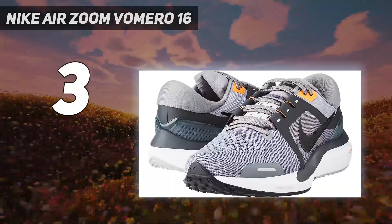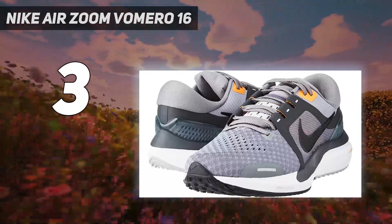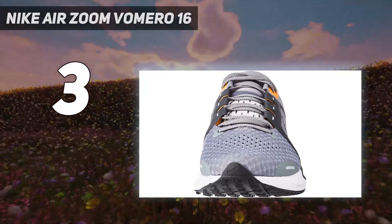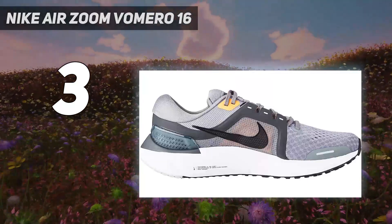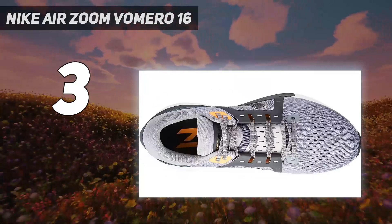The Nike Air Zoom Vomero 16 running shoe is a paradox. On one hand, it looks thick and cushy, and the upper is exactly that, yet it can be a little harsh underfoot with its hard airbags. On one hand, it is fast yet it looks like it's too thick to be fast.